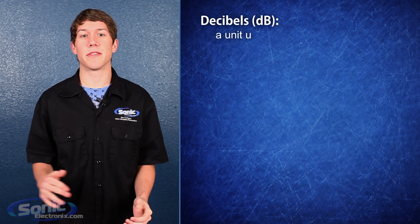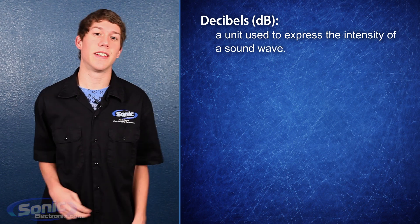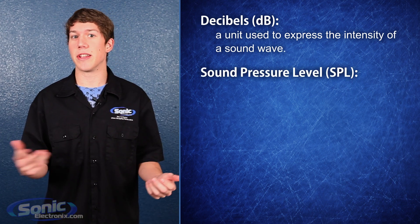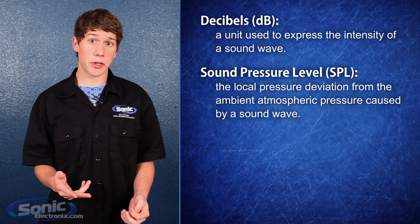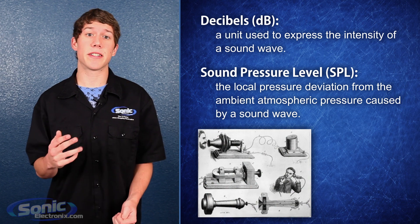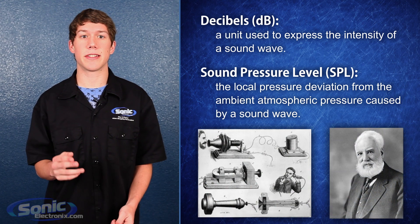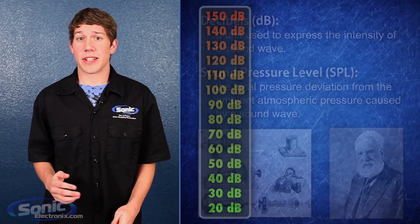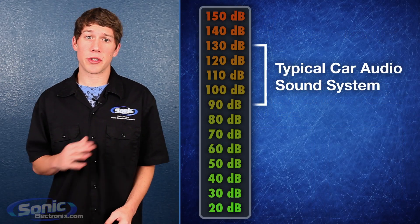Basically, decibels are a measure of sound intensity or loudness. Decibels, or dB for abbreviation, are used to measure the SPL or sound pressure level of your sound system. The term originates from methods used to decrease audio levels in telephone circuits and is based on the logarithmic principles of Alexander Graham Bell, and it's named after him as well — decibel. A typical car audio sound system will be between 90 to 130 decibels.